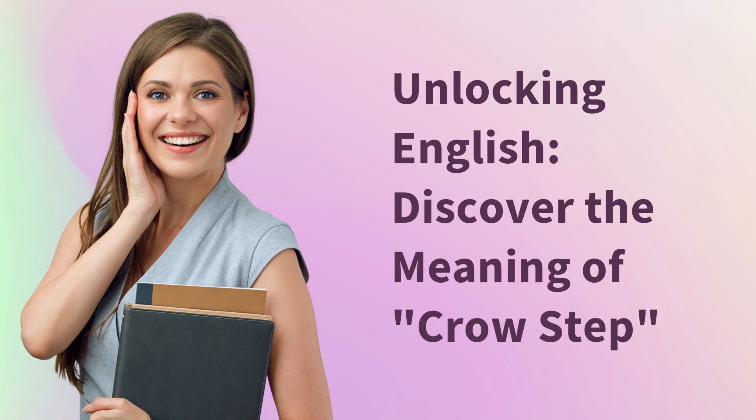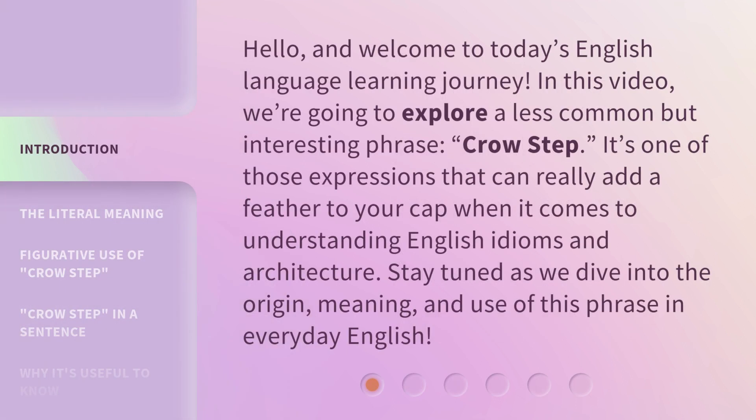Unlocking English. Discover the meaning of crow step. Hello, and welcome to today's English language learning journey. In this video, we're going to explore a less common but interesting phrase: crow step.